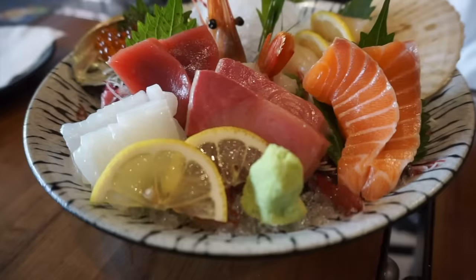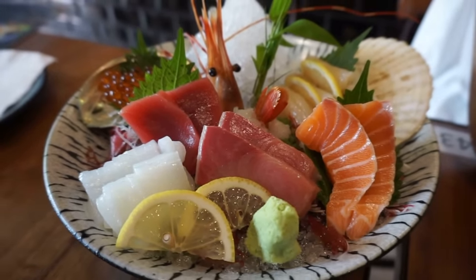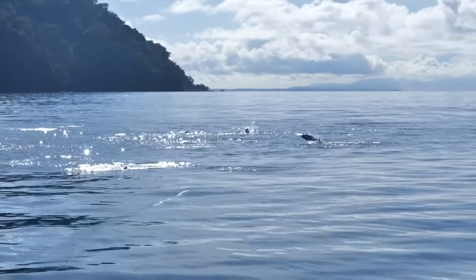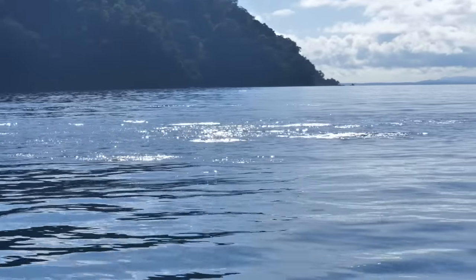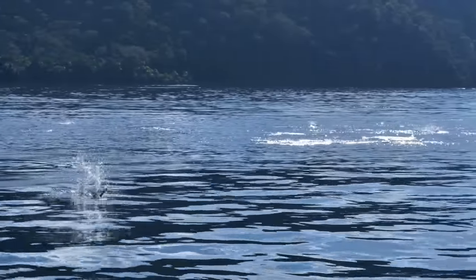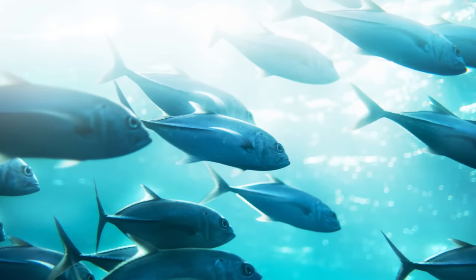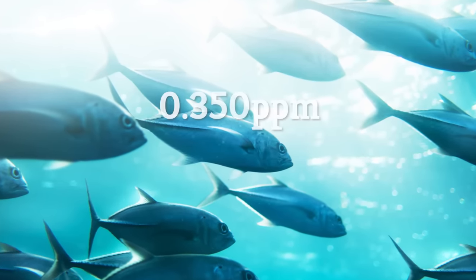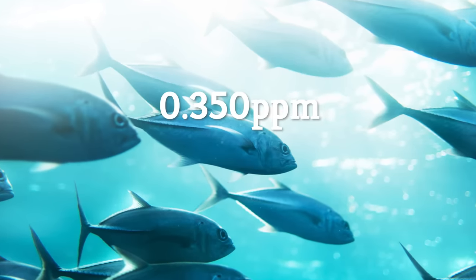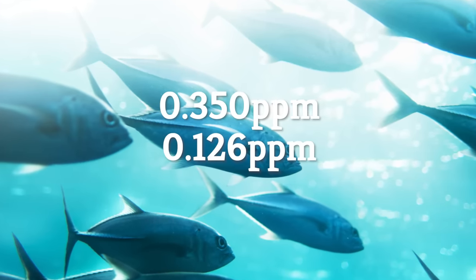While many fish contain mercury, tuna is one of the most contaminated out there, with some species containing nearly 60 micrograms of mercury per 3-ounce serving. Luckily, canned tuna contains far less mercury, in large part due to the fact that it's usually the smaller, younger tuna that are processed this way. Canned albacore contains about 29.75 micrograms of mercury, or 0.350 parts per million per 3 ounces, while canned light tuna contains just 10.71 micrograms, or 0.126 parts per million.